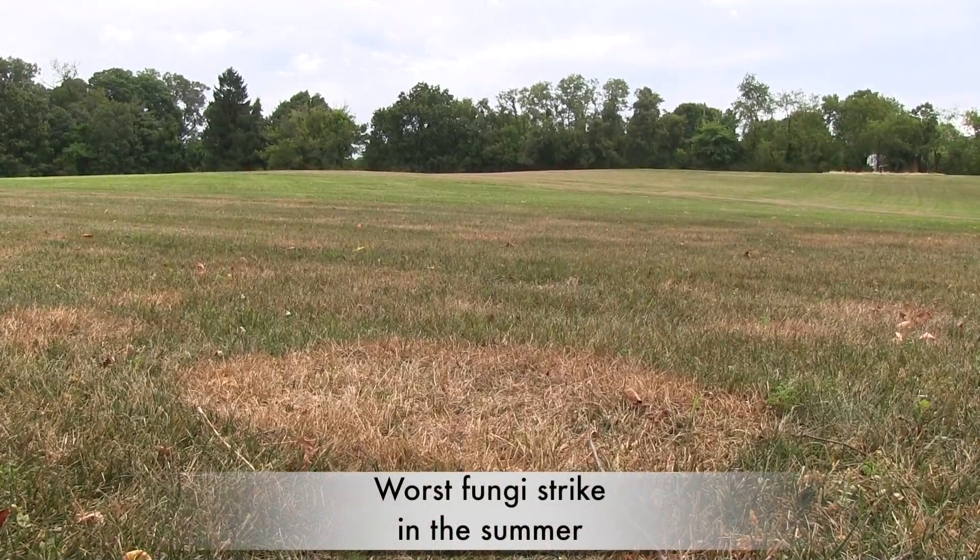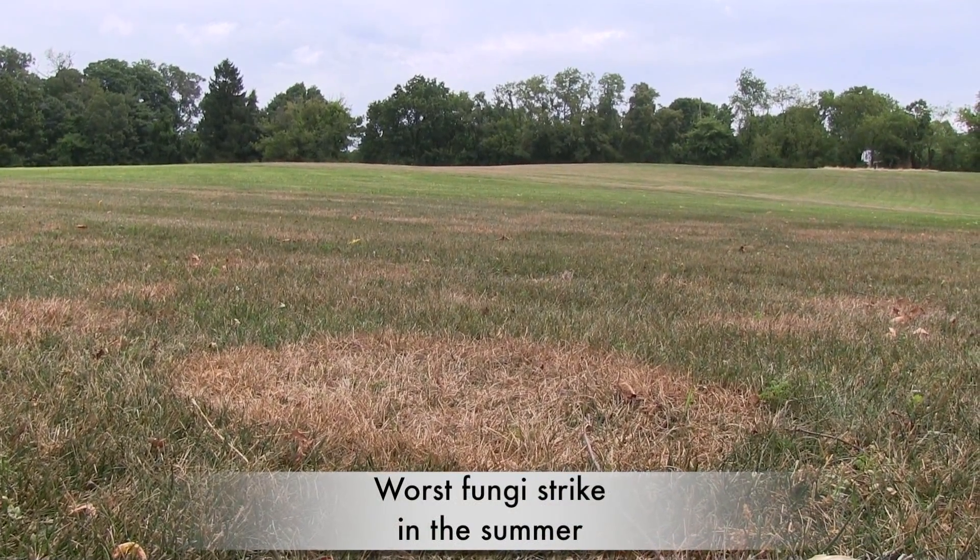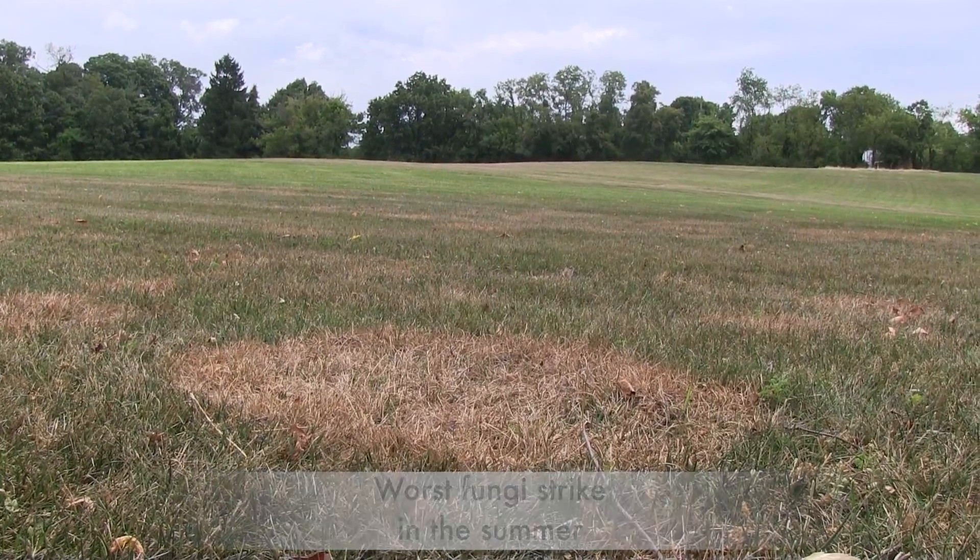We're here to provide you with some basic tips on how to create a perfect lawn. The fungi that cause the most severe diseases are active during the warm summer months. Here's what you can do to get rid of the fungi.